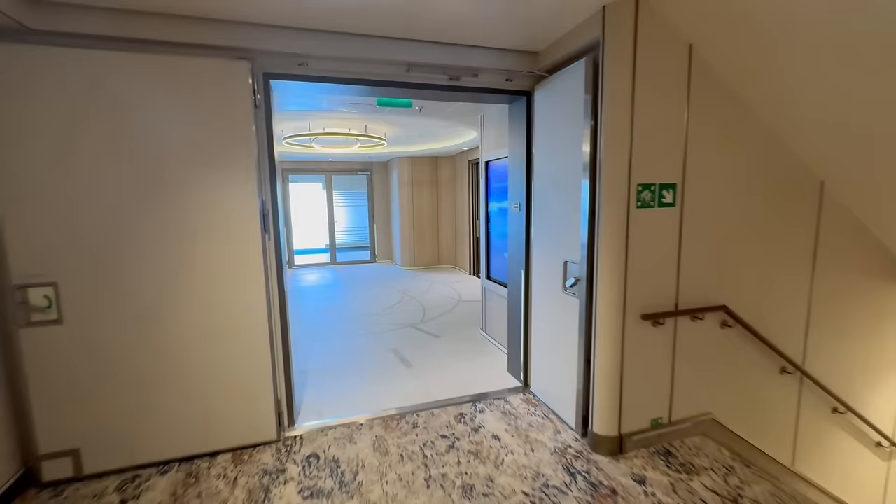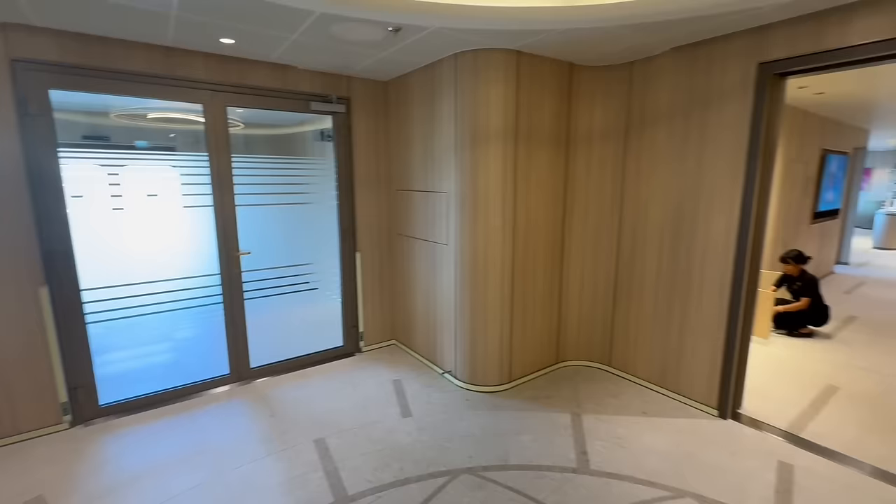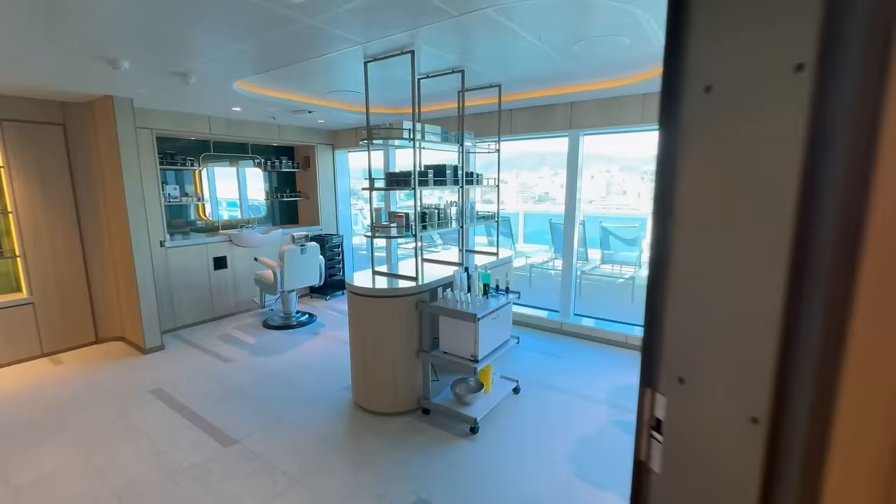Up here on deck 18 you've also got the Lotus Salon. Now the spa is not located up here, but the salon is. So if you're looking to get your nails or hair done, there is a salon and hair studio up here. These services are for an additional charge, of course. Up here on deck 18 you can find all of those things.